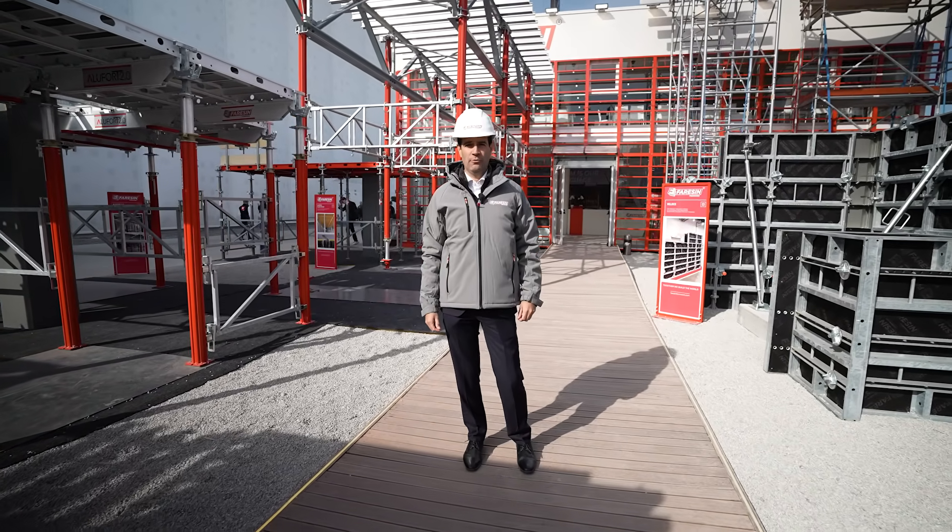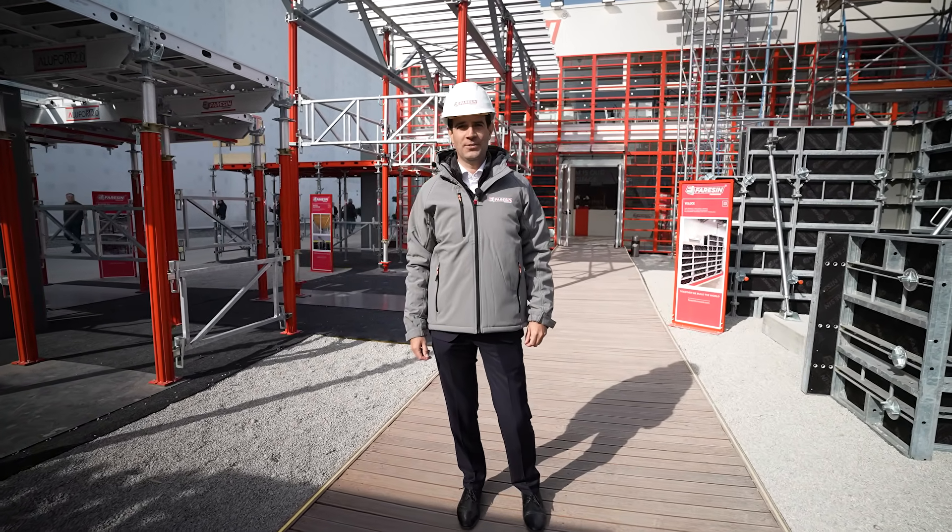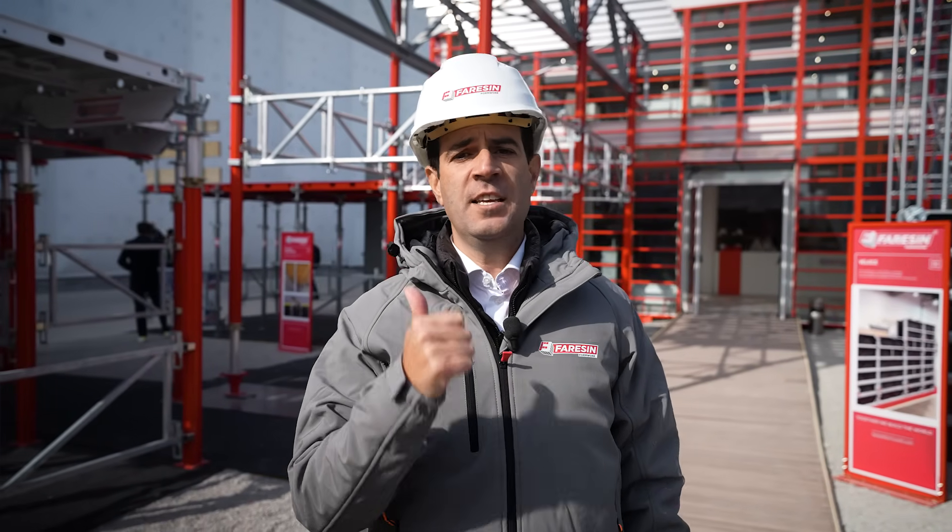Balma 25 is giving solutions for the future of our construction. Our shoring and scaffold systems are designed to optimize efficiency, safety and to support complex structures.